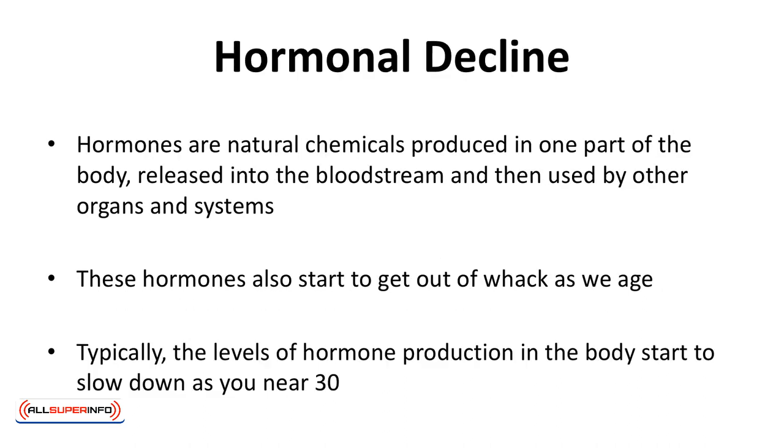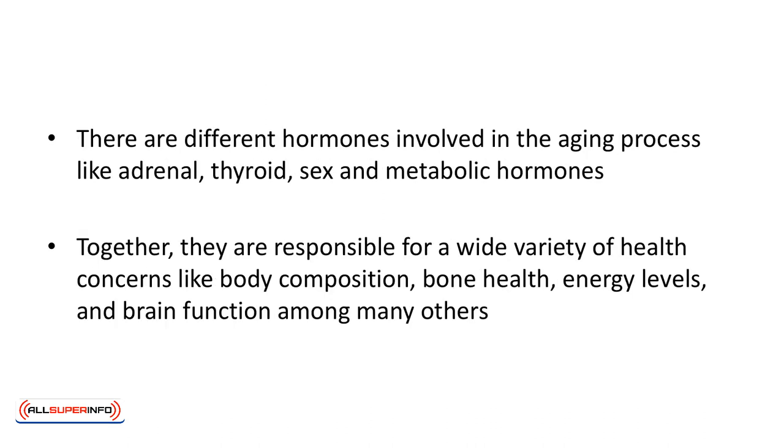Hormonal decline. Hormones are natural chemicals produced in one part of the body, released into the bloodstream, and then used by other organs and systems. These hormones also start to get out of whack as we age. Typically, the level of hormone production in the body starts to show as you near 30. In particular, regulatory hormone production like estrogen and testosterone declines, and many bodily functions and features start to get affected. There are different hormones involved in the aging process like adrenal, thyroid, sex, and metabolic hormones.